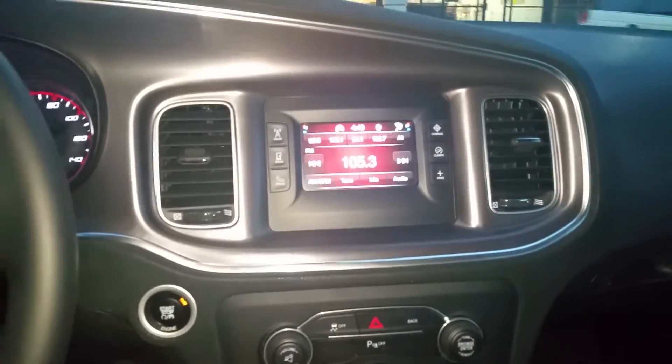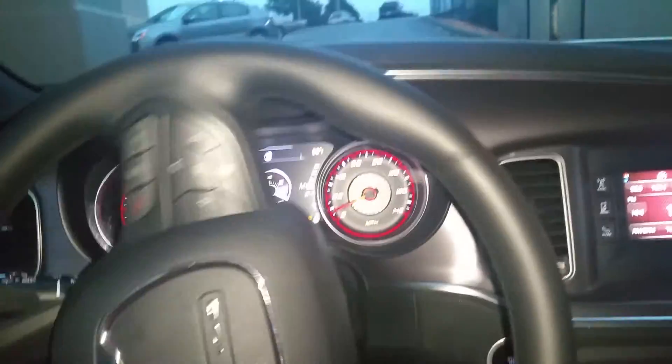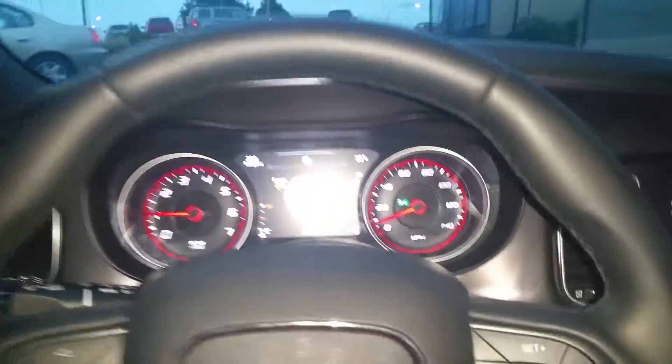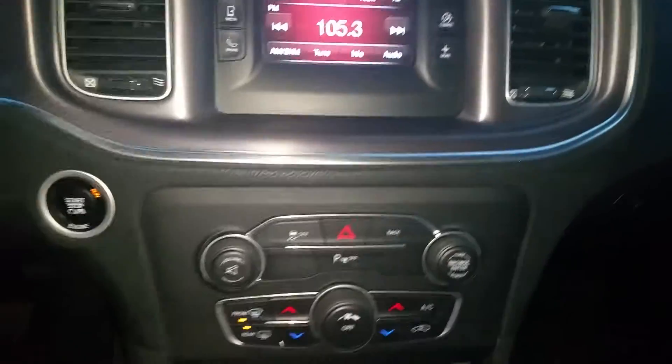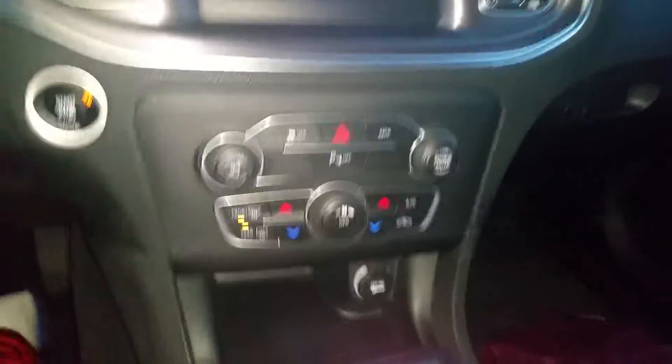God is good all the time. I got a 2015 Dodge Charger — pretty much the same as the rest of them, but the 2015 model's got a little digital dash, touchscreen — the touchscreen radio system is kind of different because it doesn't come with a CD player.